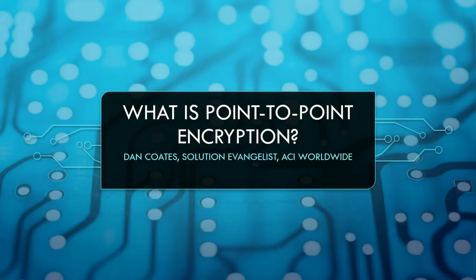Hi, my name is Dan Coates. I'm a solution evangelist at ACI Worldwide. This is what is point-to-point encryption. Let's get started.